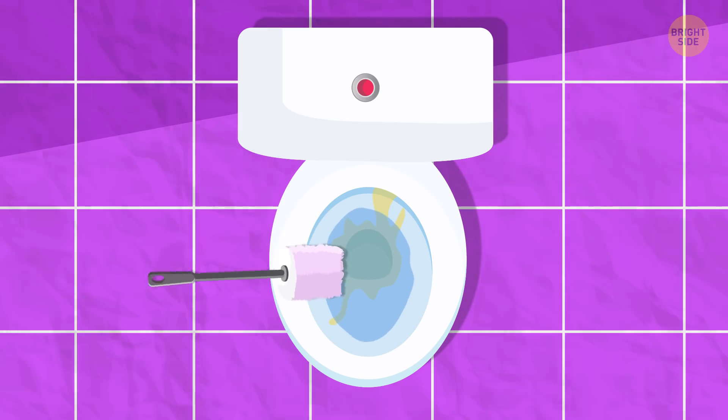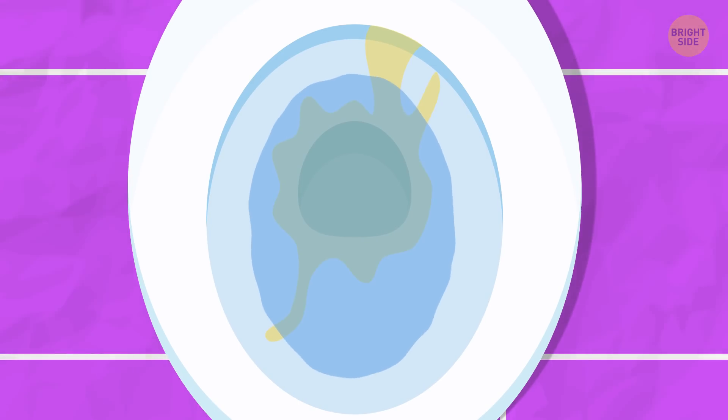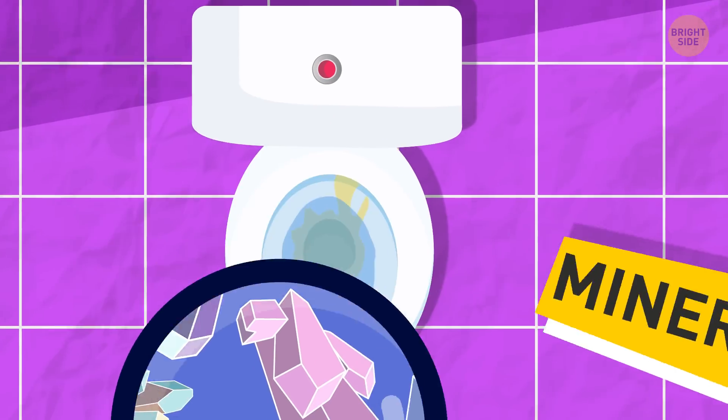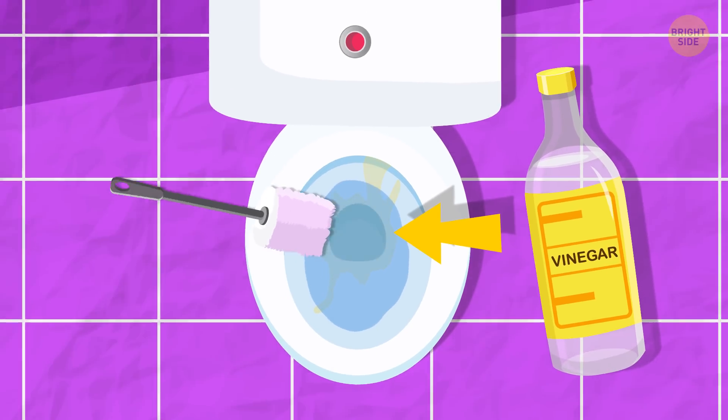You might never forget about cleaning and flushing the toilet, but those nasty stains can still appear in your bowl. They're a buildup from minerals that hard water is rich in. You can try to get rid of them using vinegar — just pour it in the bowl and scrub with a toilet brush.